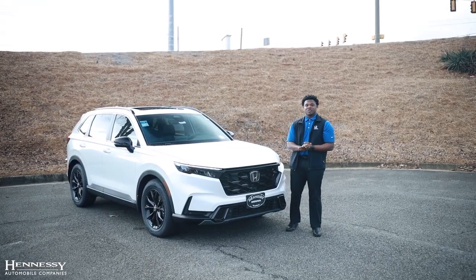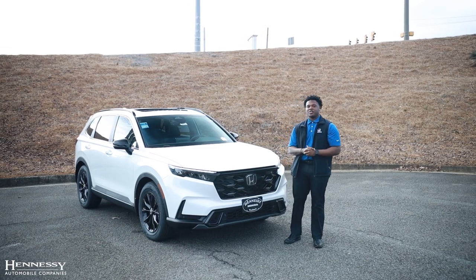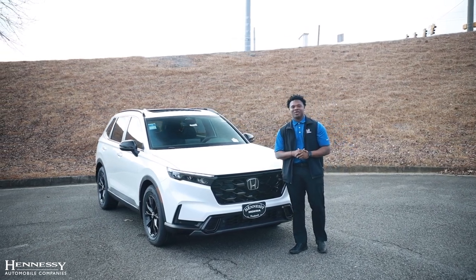So everyone, that concludes our video on the 2024 Honda CR-V Hybrid Sport L. Those are just some of the features that I highlighted for you today, and if this is a vehicle that you would like to come in and test drive and see in person, please feel free to visit us here at Hennessey Honda of Woodstock. Have a great one.